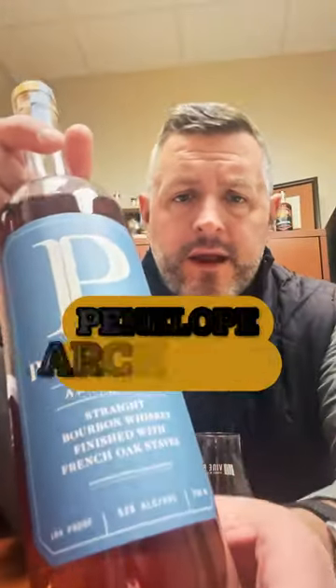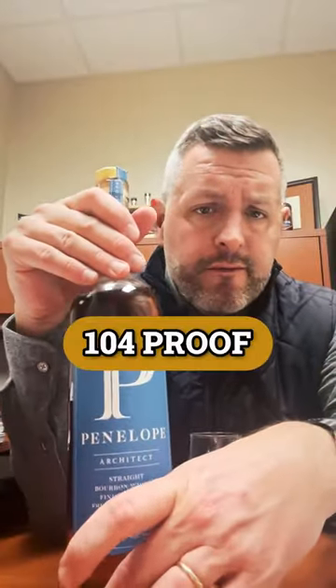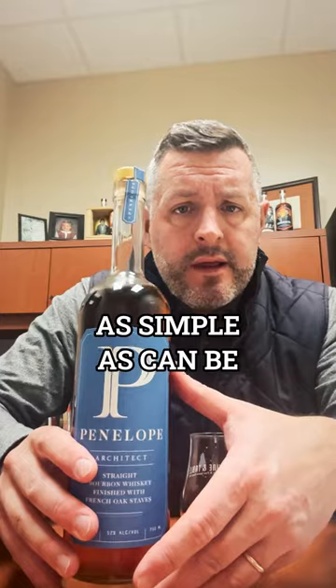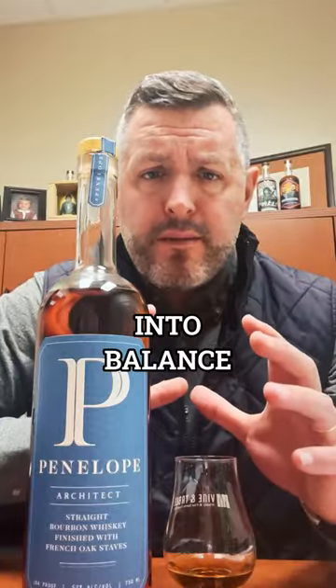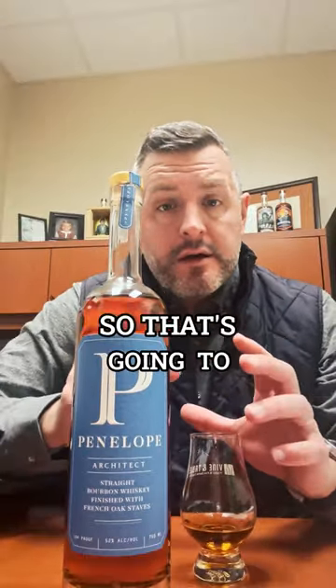Today I'm checking out Penelope Architect — this is a four-year-old whiskey bottled at 104 proof and finished with French oak staves. What you're looking for here is can they bring all those different elements into balance. The proof is probably right, the age is young.